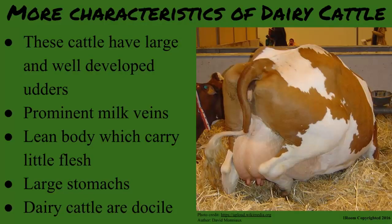These cattle breeds also have large and well developed udders, prominent milk veins, lean body which carry little flesh, and stomachs which are very large — meaning they eat a lot of grass, which they need for high milk production.